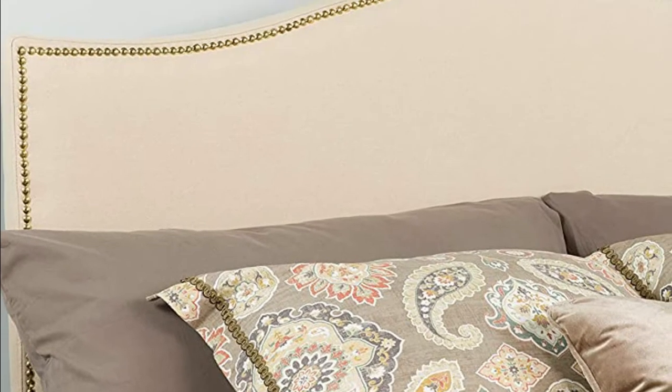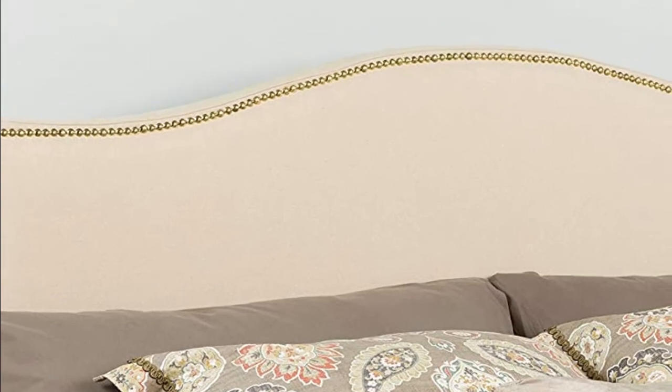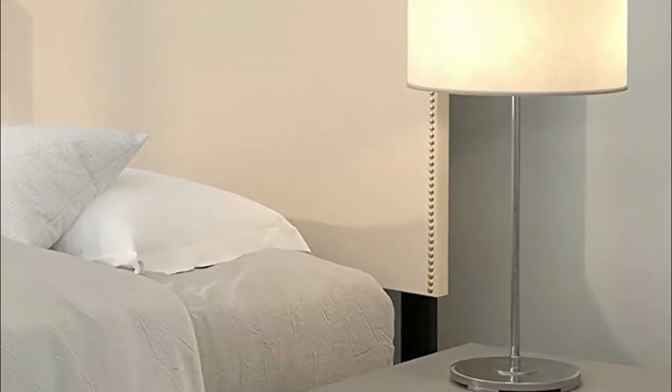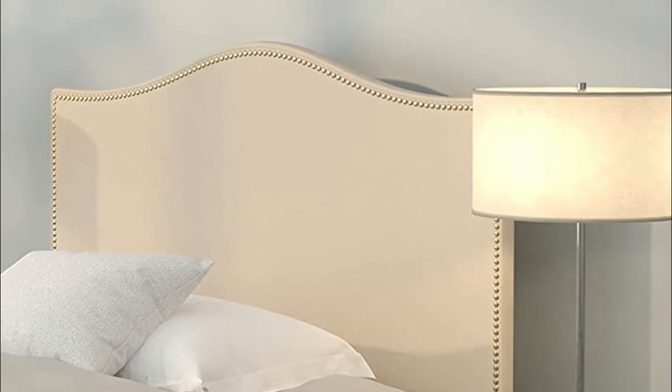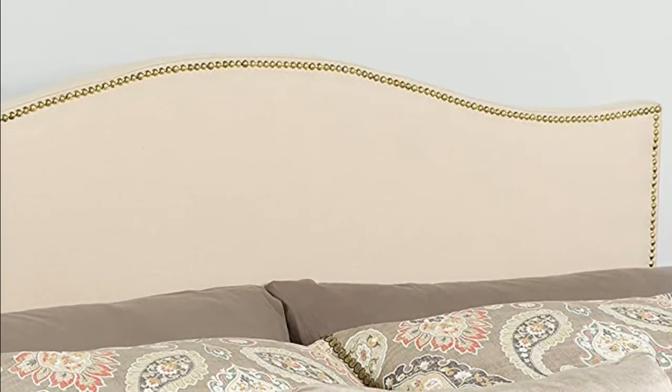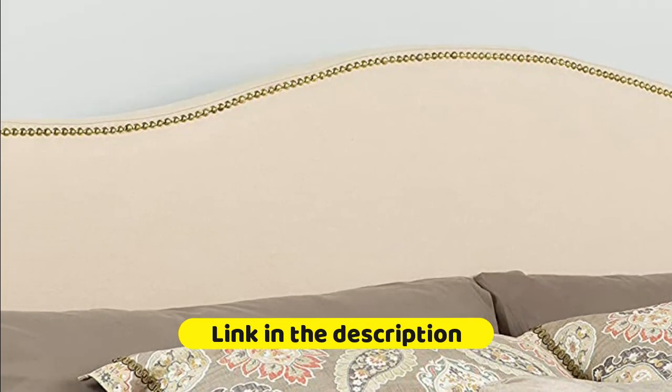A headboard gives your room a very personal touch and allows you to show off your style. This gorgeous beige twin headboard features brass nail head trim, fabric upholstery, and includes adjustable metal bed rail slots. The slim panel will make your room feel more spacious, and having just a headboard provides floor space and makes it easy to make up the bed.